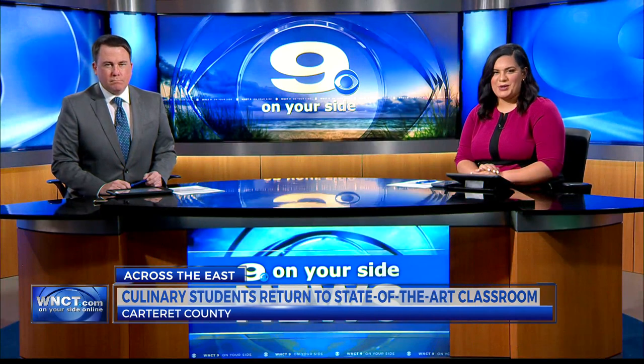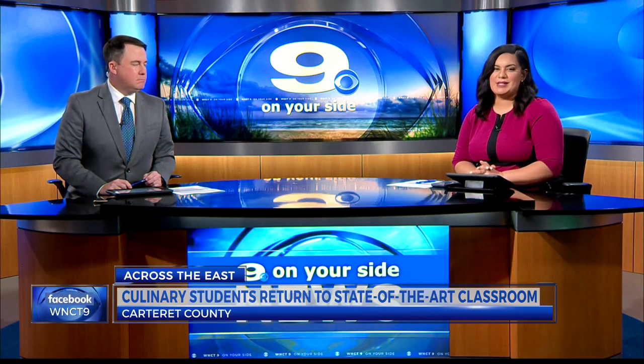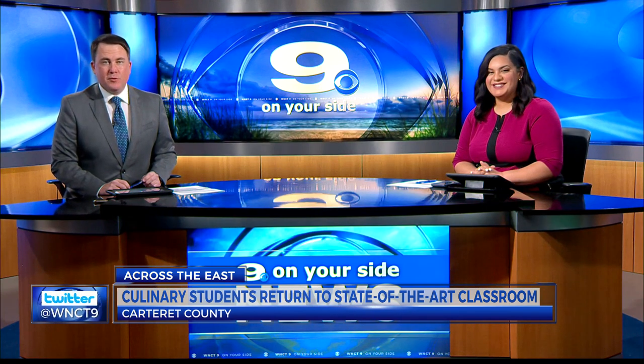School is back in session at Carteret Community College after winter break, but culinary and hospitality students are returning to a different classroom setting. Camila Barco takes us inside the ten million dollar project offering more opportunities for students.